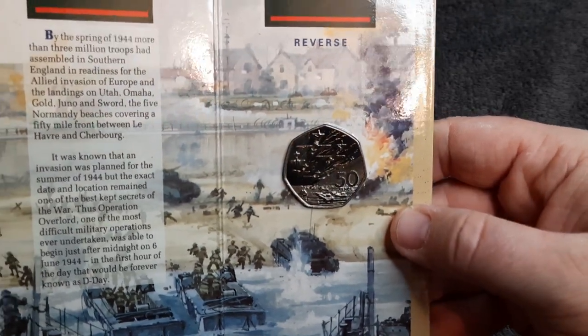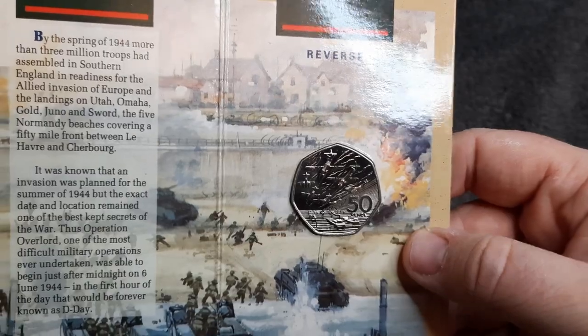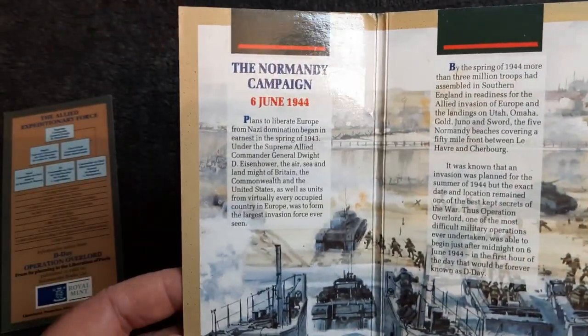Easily one of my favourite designs — possibly second to the Isaac Newton. It's just so gorgeous. The old style 50p. Let's have a look here.